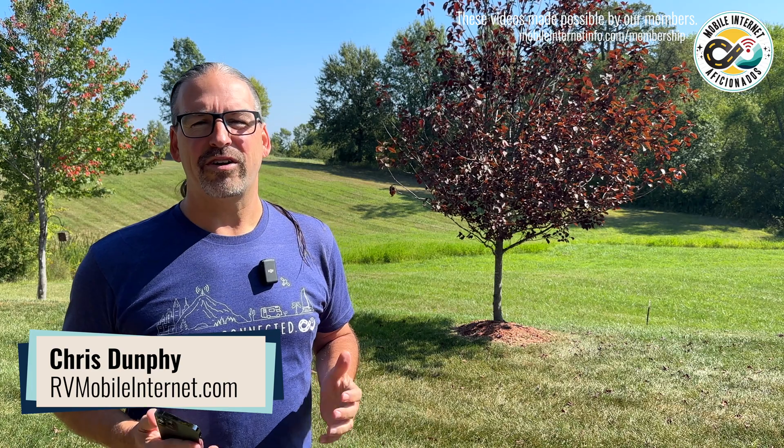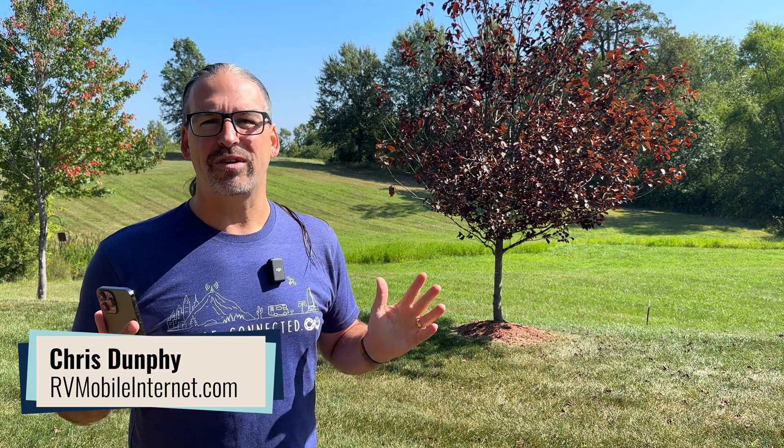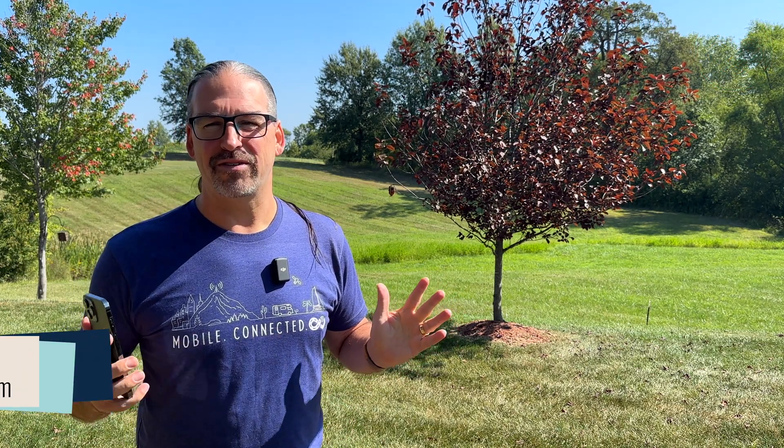I'm Chris with the Mobile Internet Resource Center here to give you an update on what's new with Apple's latest iPhone 15. Normally here at the Mobile Internet Resource Center, we don't cover particular phone models other than the iPhone, because it's kind of what sets the bar for what is mainstream for cellular technology for the year ahead.